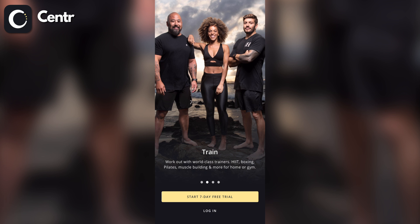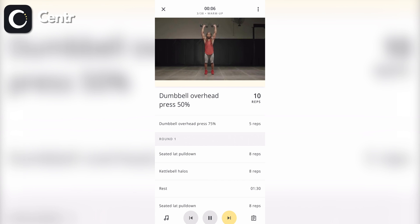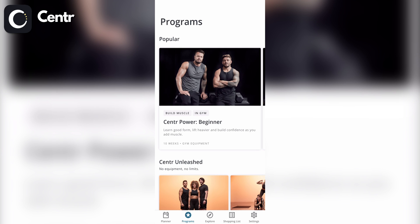Last but not least on this list is Center by Chris Hemsworth. To be upfront, you won't be working alongside the famous actor who plays Thor — rather, you'll be working alongside his trusted team. You have a lot of workout styles to choose from, such as plyometrics, strength, HIIT, boxing, MMA, and more. There are follow-along guided workout videos as well as self-guided listed workouts that contain video demonstrations. You can filter workouts based on duration, target, equipment available, and workout style. Programs are available to choose from, and there's also a whole section on eating.